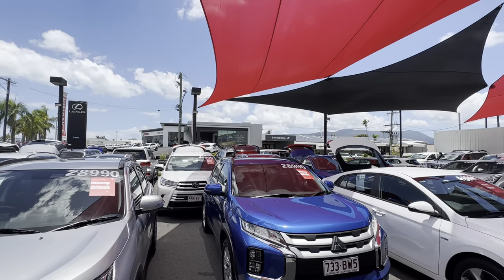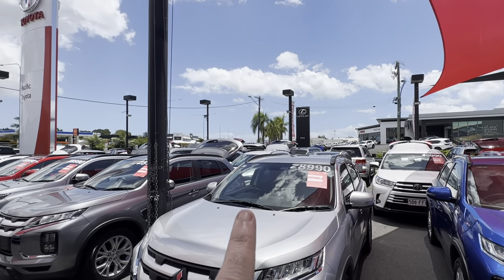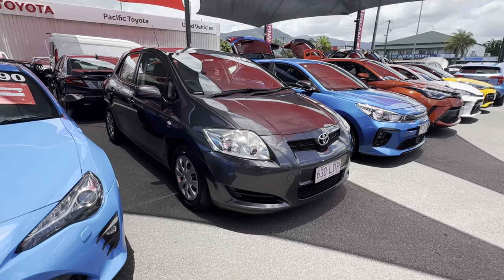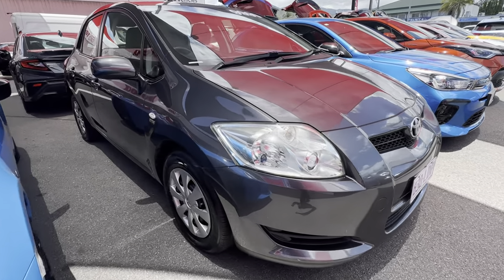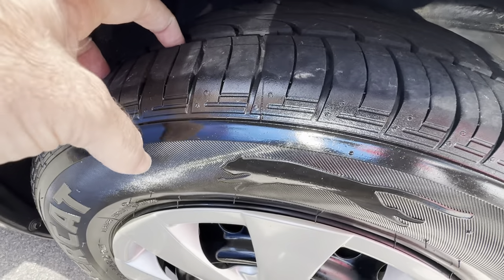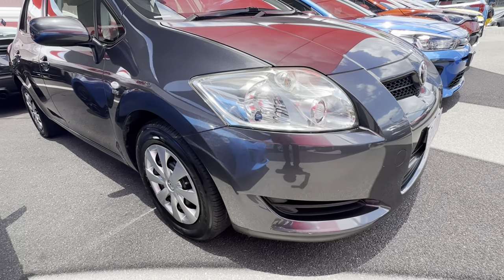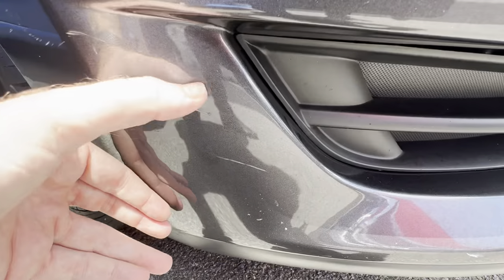Over there we've got parts and services attached just out the back of the brand new part of Toyota and Lexus, and as you make your way towards the city you'll come across the second pre-owned vehicle yard as well. Throughout the video I'll be going around the 2008 Corolla in complete detail, pointing out any blemishes that may appear at first point of sale. Being a pre-owned vehicle, we want to be pointing out any little light markings, scratchings or imperfections.